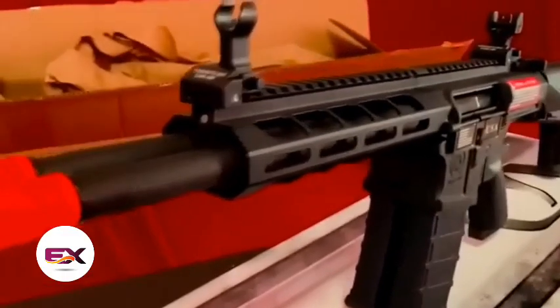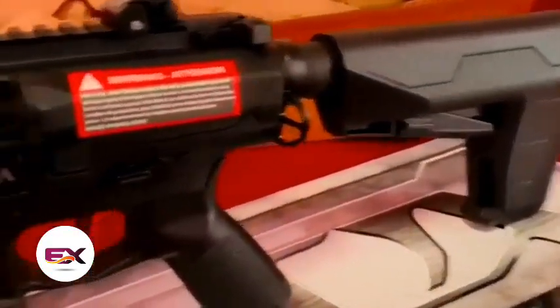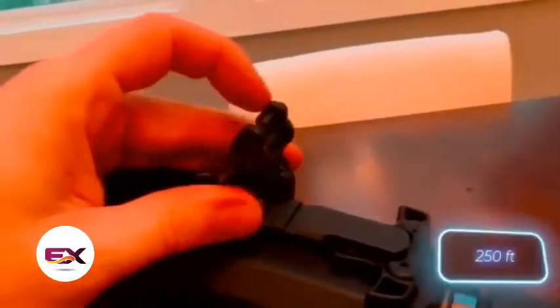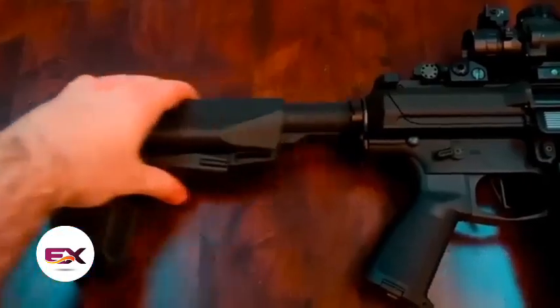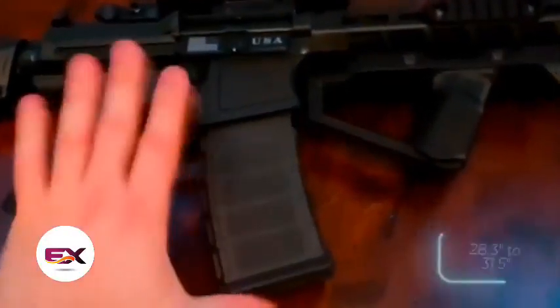Buyers get an all-metal receiver, a programmable trigger for tweaking fire modes, and a decent range. Even in windy conditions, it's possible to hit a target at a distance of 76 meters. With an adjustable length from 72 to 80 centimeters and electric power, this product is genuinely intriguing.